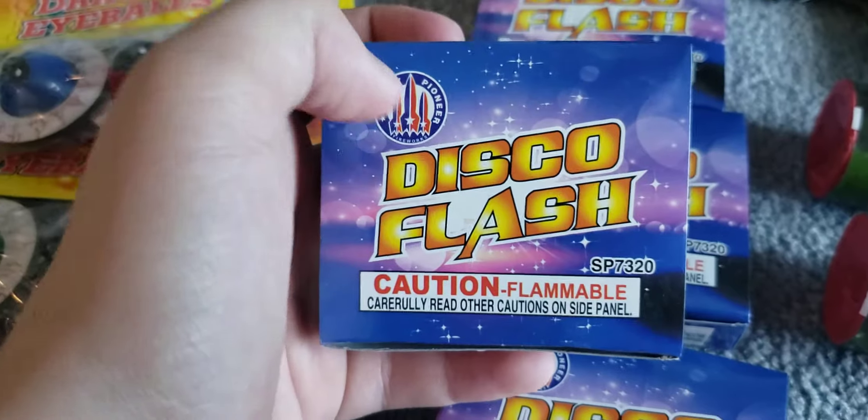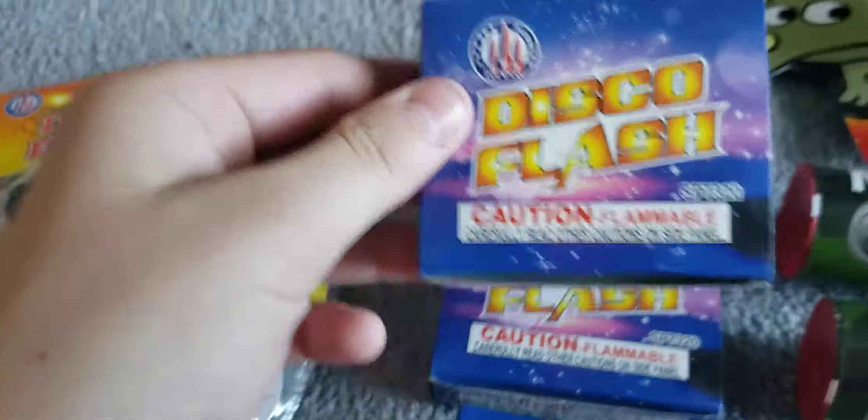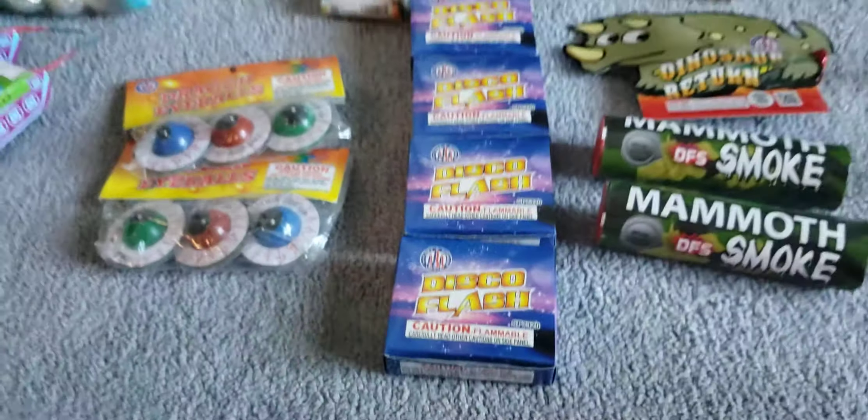Moving on to disco flash by Sky Pioneer Fireworks. These are basically strobe lights — just rebranded. They are buy one get one free, so we got four of them.